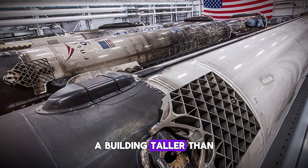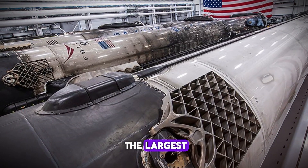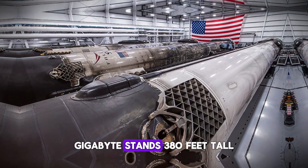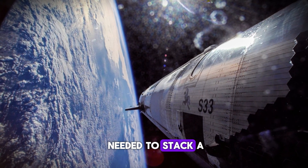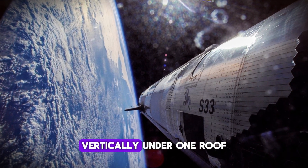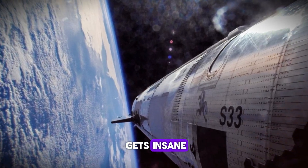A building taller than a 30-story skyscraper, specifically designed to assemble the largest, most powerful rockets ever built. Gigabay stands 380 feet tall — that's not random. That's the exact height needed to stack a fully assembled Starship on top of its Super Heavy booster, vertically, under one roof.